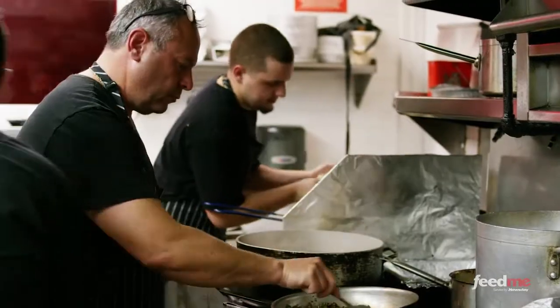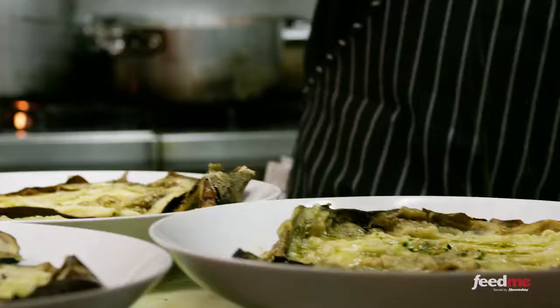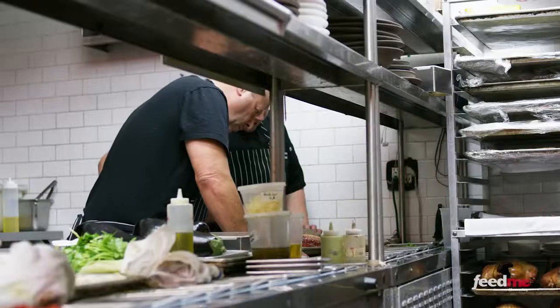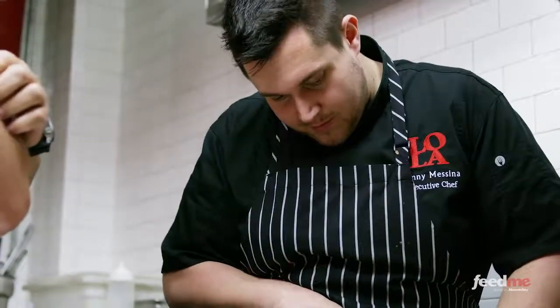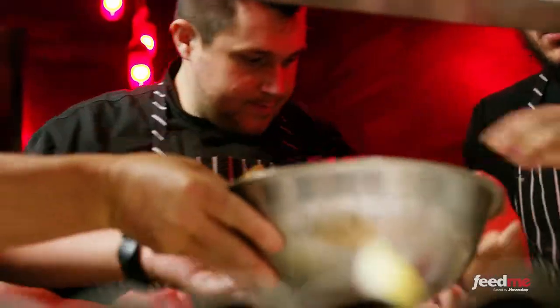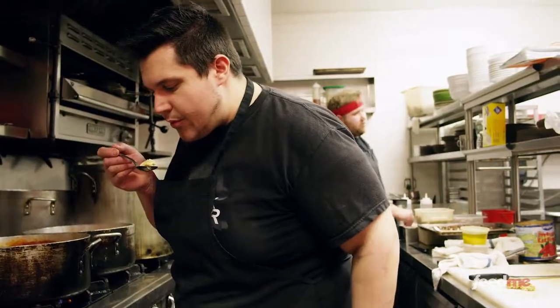Through the years, the two of them have developed a father and son-like bond. In the restaurant business, one year is like five — bonding is much more intense. For me, Lenny has really been a godsend because he's smart, talented, loyal, and above anything else, honest. Michael has not only found a disciple in Lenny but a chef who has adopted his passion. Because of the confidence in their relationship, Michael is free to travel the globe and expand his business, knowing Lenny is there to take care of Lola.